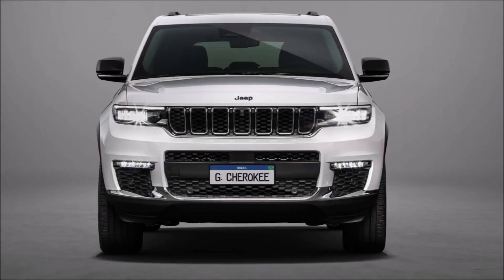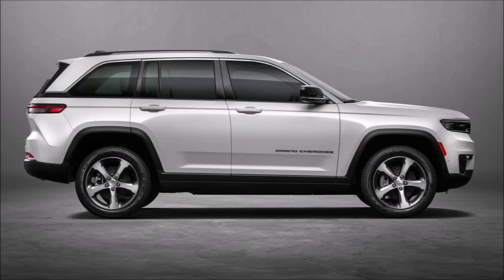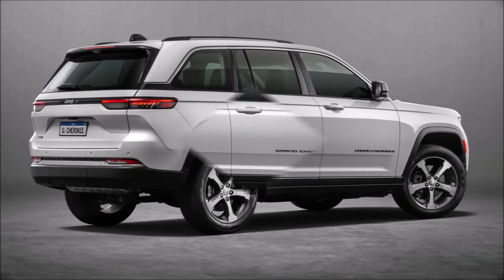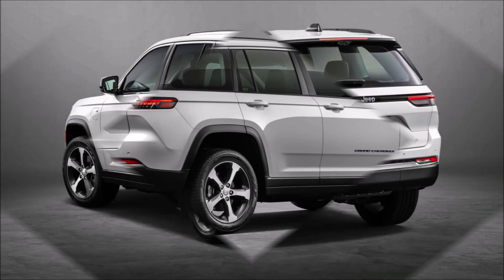I had brief contact with the Grand Cherokee 4xe while traveling through the city. The finish is excellent, as it should be for a luxury SUV, and the ride quality is excellent even on the roughest roads. Along with the Alpine system's noise reduction, the electric motor helps create a very quiet environment inside the vehicle.